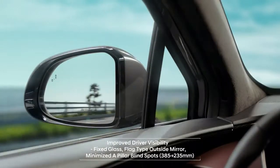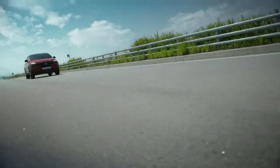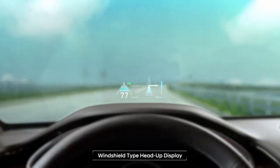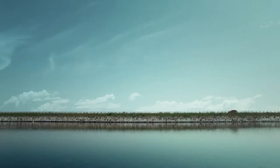The fixed glass and flank type outside mirror offers a more open view. Drivers can conveniently check the HUD to get the information they need while keeping their eyes on the road.